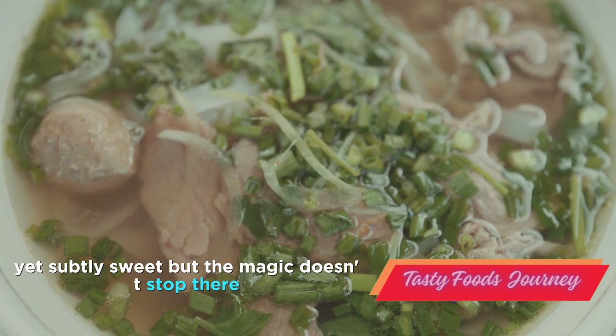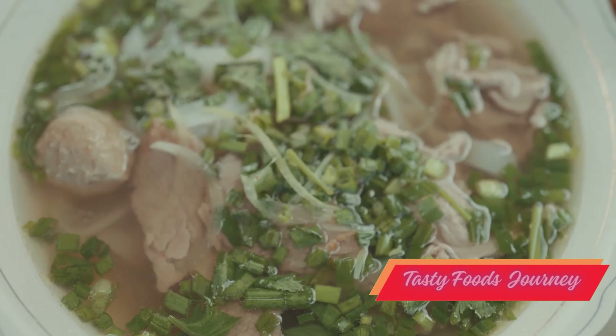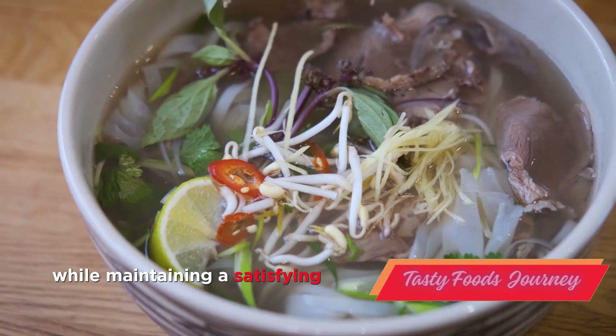But the magic doesn't stop there. To this aromatic broth, we add uncooked rice noodles. Thin, delicate, they absorb the flavors of the broth while maintaining a satisfying, chewy texture.